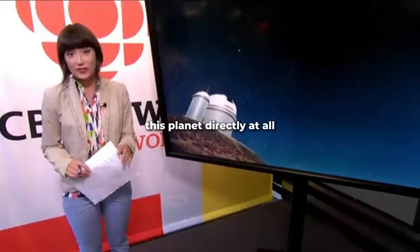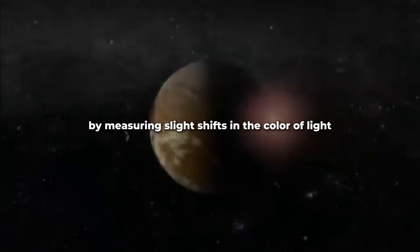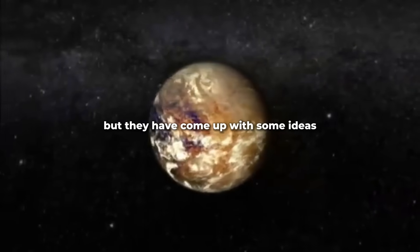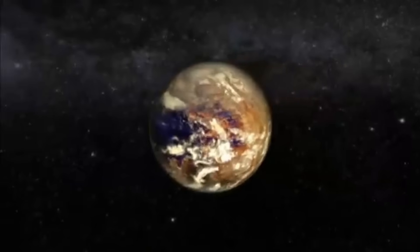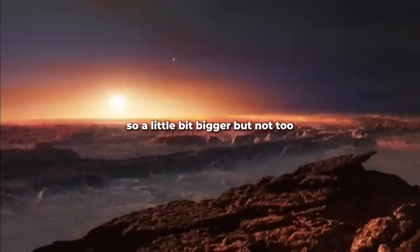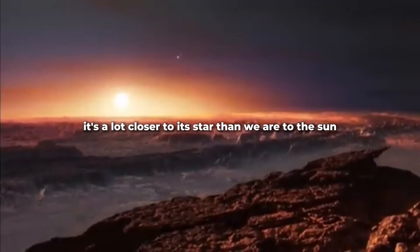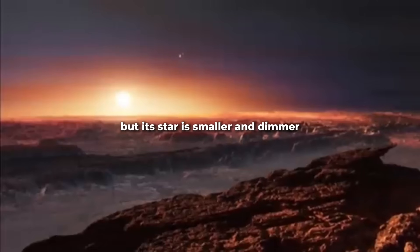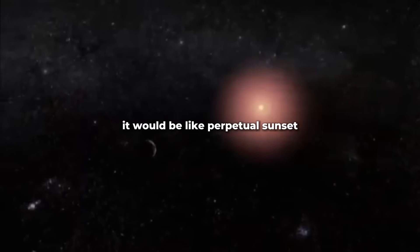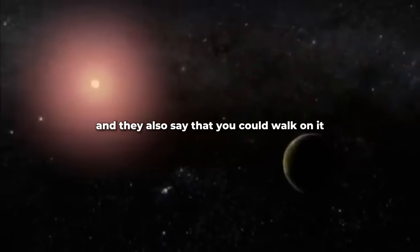They haven't seen this planet directly. They confirmed it's there by measuring slight shifts in the color of light coming from its star. But they have come up with some ideas of what it might look like. This planet is about 1.3 times the size of Earth — a little bigger, but not too much. It's a lot closer to its star than we are to the Sun, but its star is smaller and dimmer, so on the surface it would be like perpetual sunset. And they also say that you could walk on it.